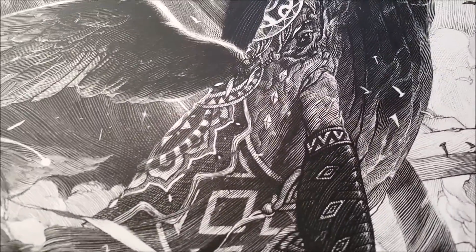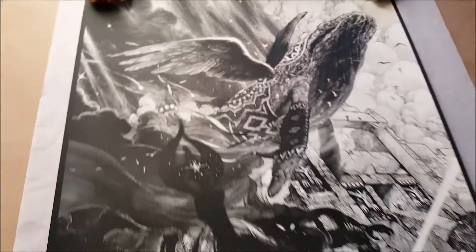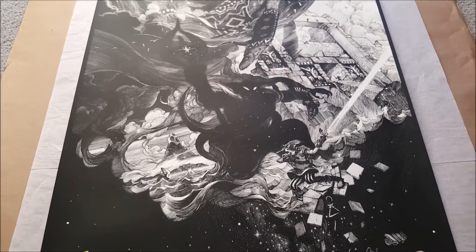The detail in the Wind Fish looks really really awesome.